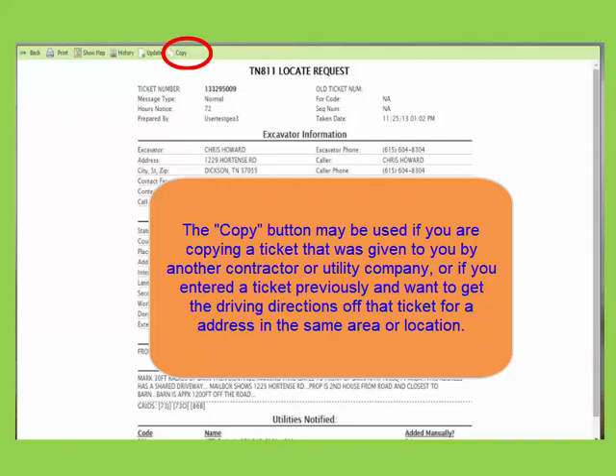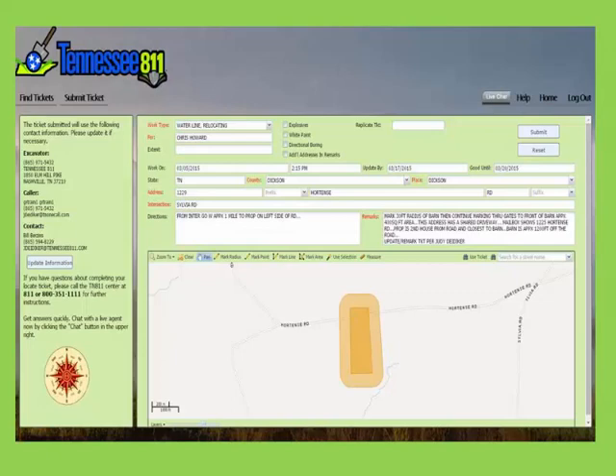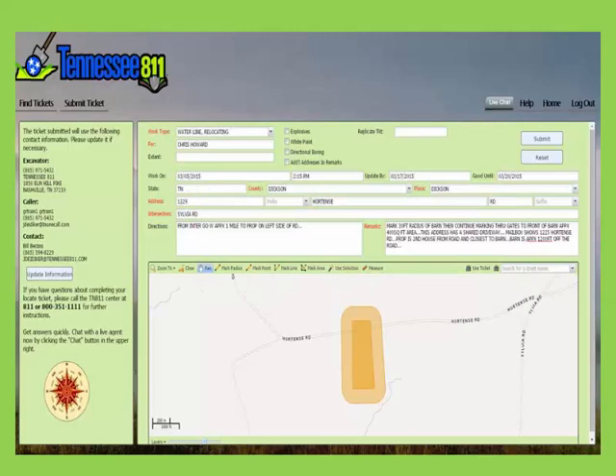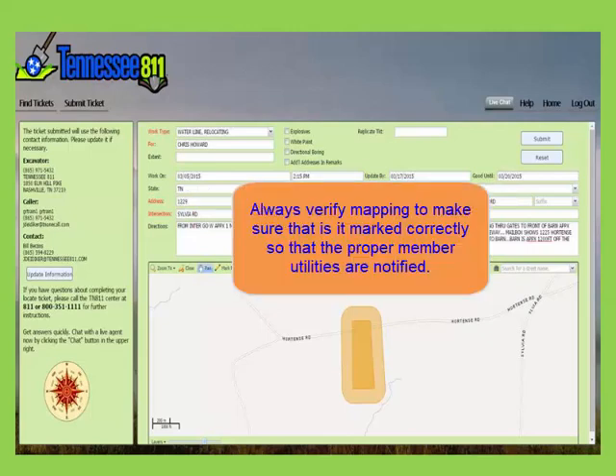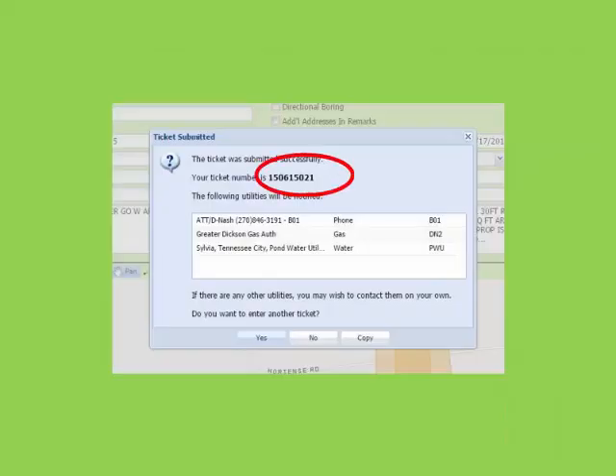The last feature is the copy button. This will copy the ticket that you have open exactly like it is. If you get ticket numbers from another company and want to create the same ticket in your company's name, this is where you would pull up that ticket. When you copy a ticket, be sure to change whatever information necessary to reflect the type of work you are doing and any other information to make the ticket correct for you. Verify that the mapping is correct. You are then ready to hit submit and get a ticket in your name.